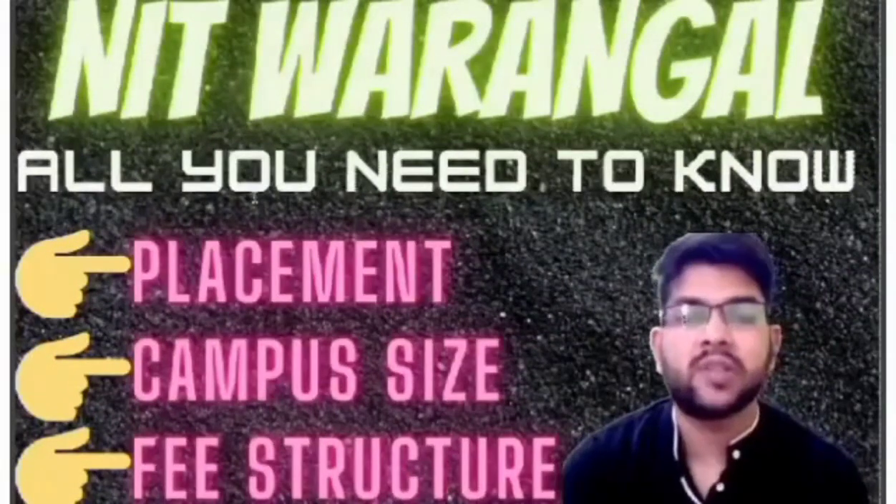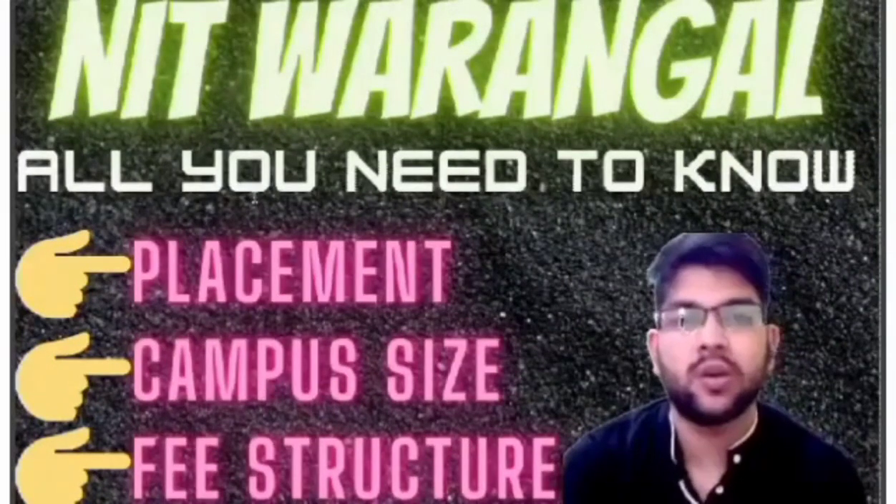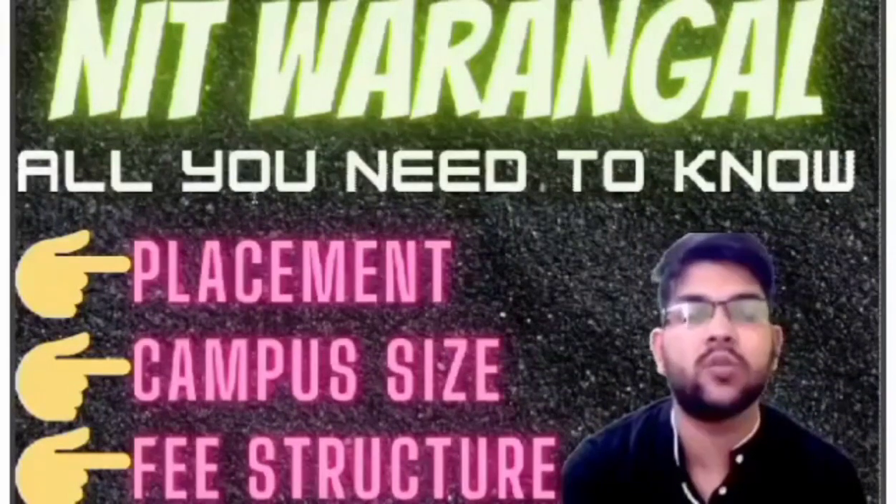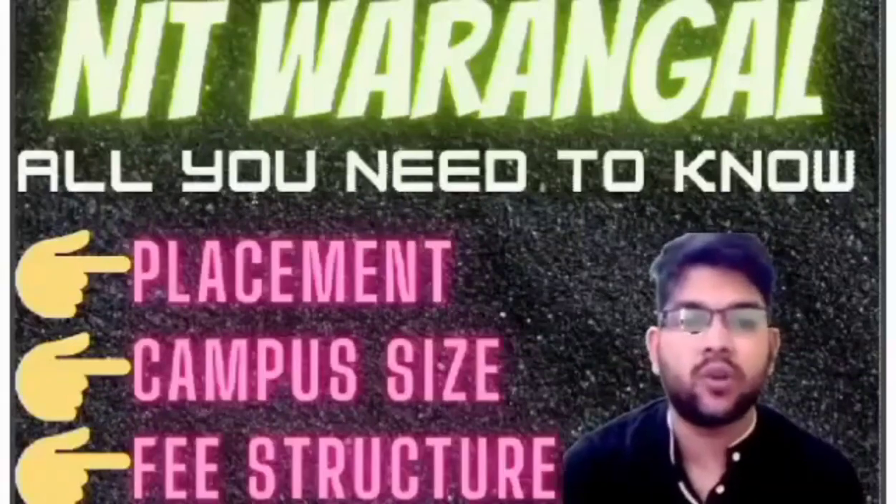Hi, I'm Amit and you are watching my channel's information and educational video. Here I will provide you all the detail that you need to know about NIT Warangal — a complete review related to NIT Warangal.